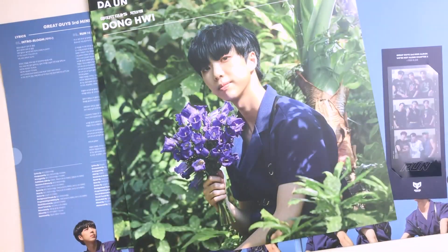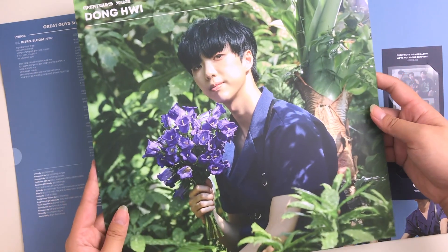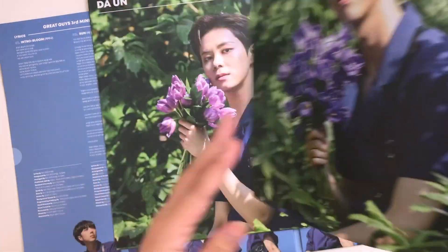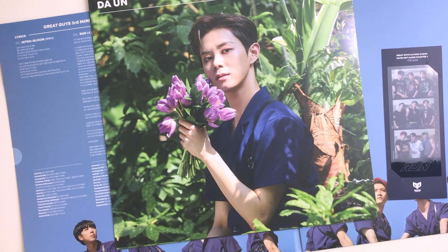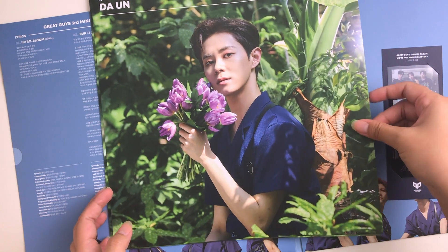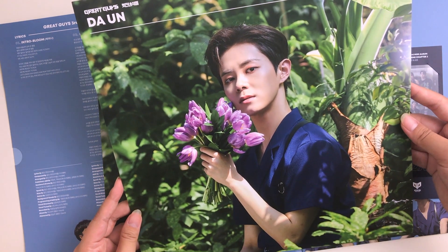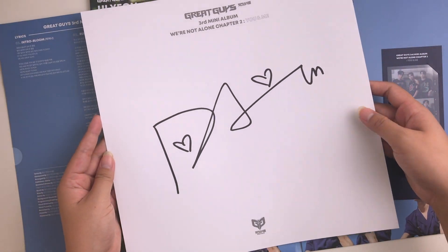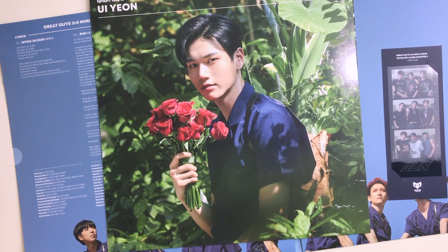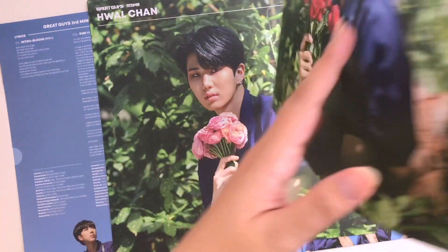They were definitely so cute during the fan call — it was adorable. I did record it, but because it was through Kakao Talk, the audio didn't record. I didn't have another phone to record the audio and combine it, so I just saved the video only, which is okay because all the audio is ingrained in my head. I'm just going to watch it without sound and relive those moments. I honestly can't believe I was able to participate in a fan sign.